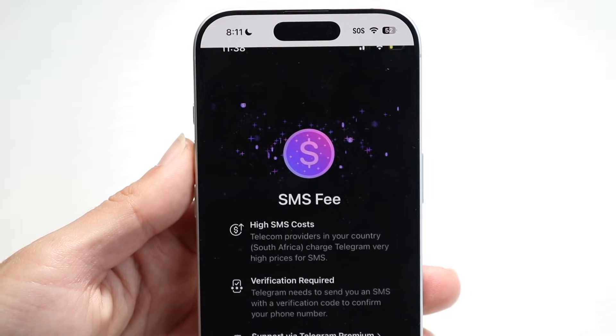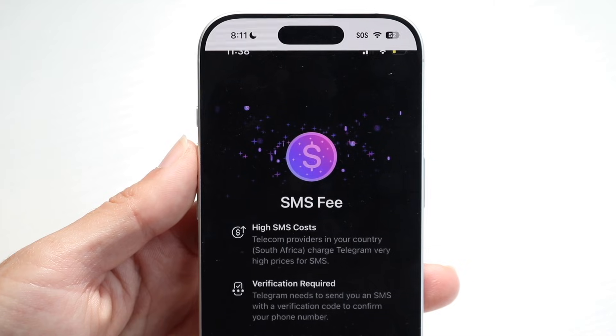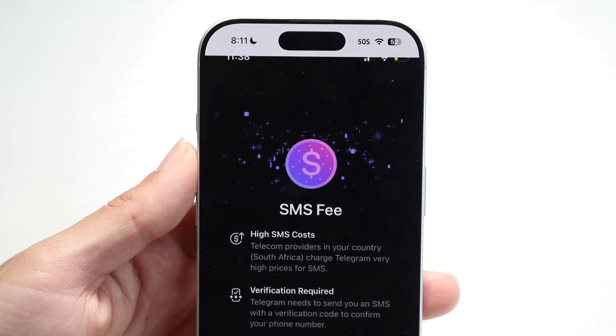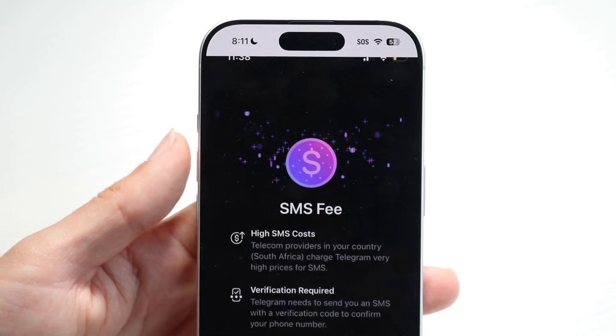You might be in a situation where you get into this little pop-up on Telegram which tells you that there are high SMS costs. The first thing to understand here is that you are getting this particular message because you're using text verification.